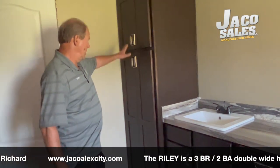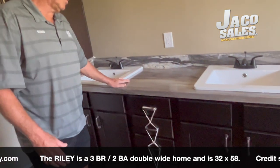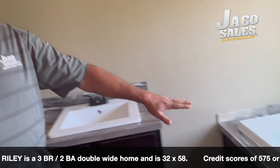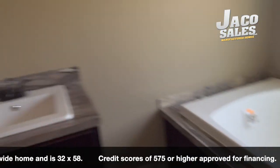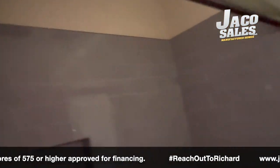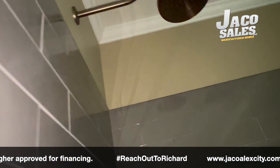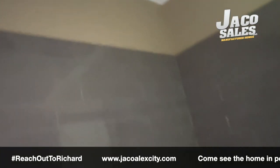We're in the master bath. Plenty of cabinets, pantry, linen drawer, double vanity sink. Have a nice garden tub. Big window. Also a super nice walk-in shower with a rain forest faucet. So everything you would want in the bathroom.